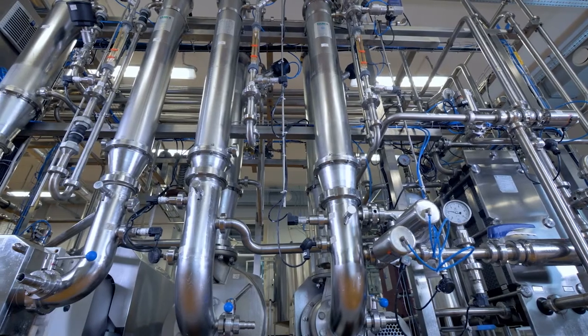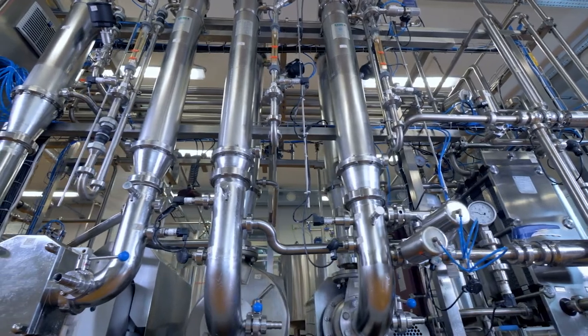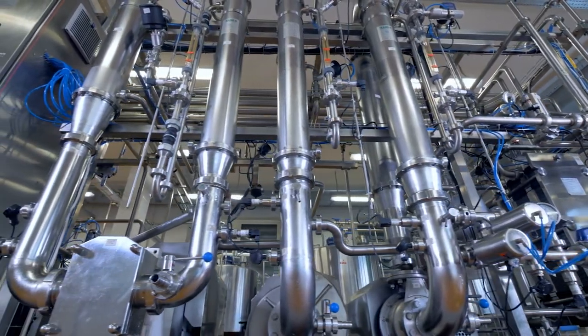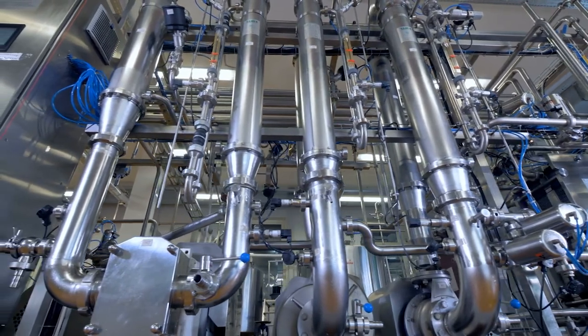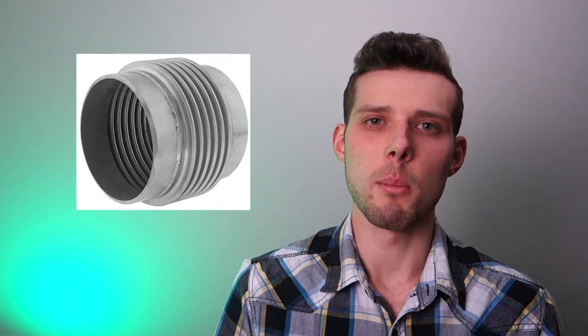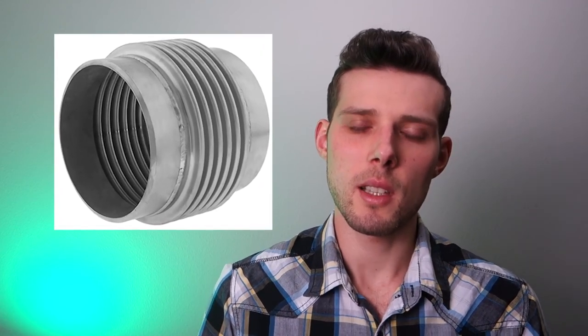Other applications include high temperature and high pressure piping. The high temperature and pressure cycles create significant stresses, vibrations and noise in the piping system. Just like in the fan duct example, the metal pipe is broken into two sections and connected with a metal bellows connector. This connector greatly reduces the stresses, vibrations and the noise in the piping system.